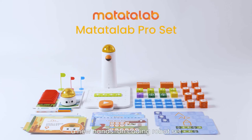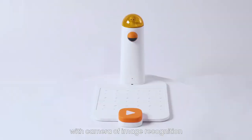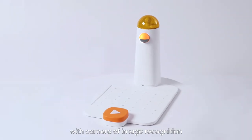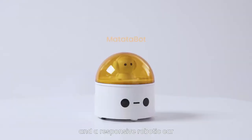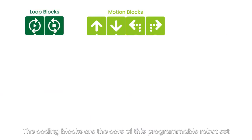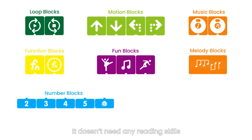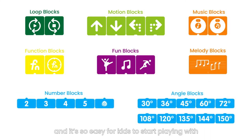Meet Matata Lab, a new hands-on coding robot set for kids aged 4 to 9. It consists of a command tower with camera image recognition, a control board, and a responsive robotic car — MatataBot. The coding blocks are the core of this programmable robot set. Each icon is a command, so it doesn't need any reading skills and it's easy for kids to start playing with.